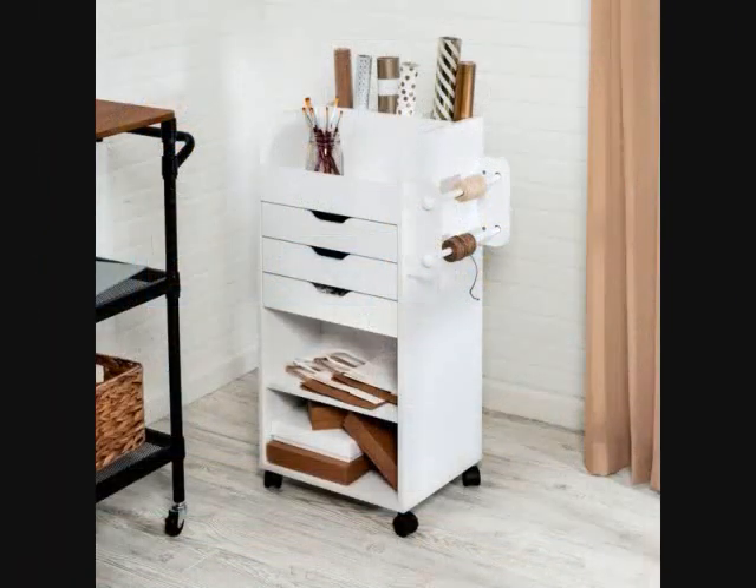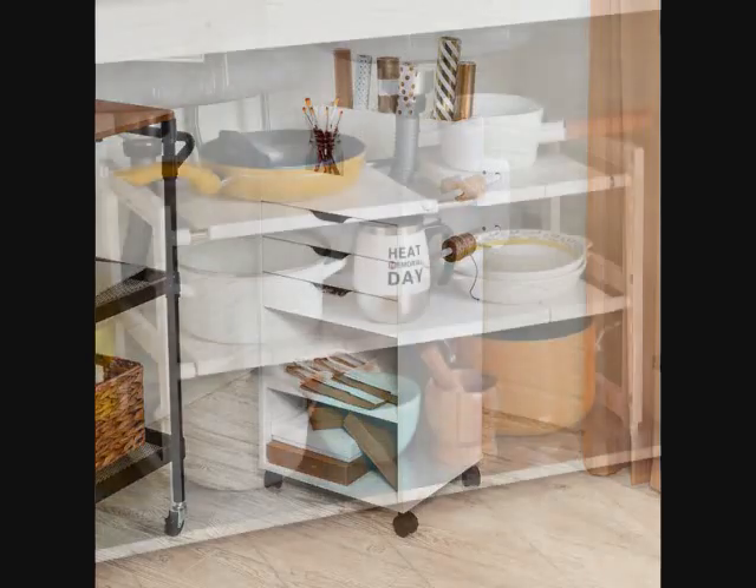5. A craft cart that can neatly hold all of your art or wrapping supplies. There are even drawers for smaller items and dowels for hanging ribbon or twine.